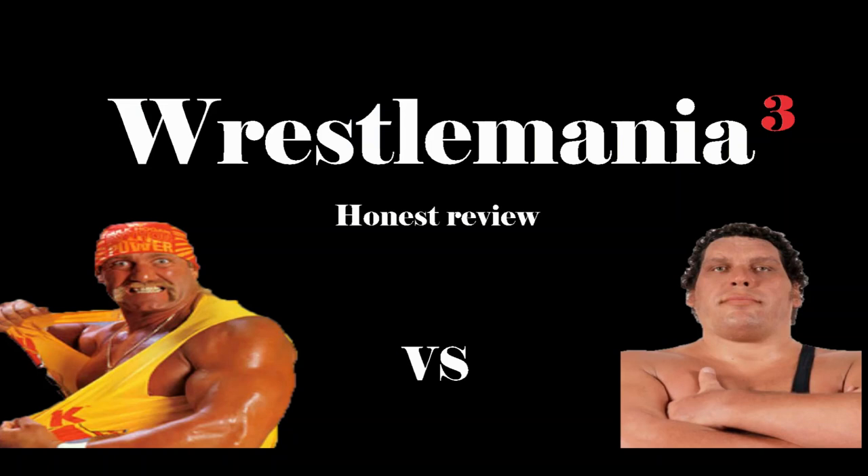Moving on, our next match is Roddy Piper versus Adrian Adonis in a hair versus hair match. This was a good, back and forth matchup with Piper keeping the pace. Piper ultimately applies his signature sleeper hold on Adrian Adonis and your winner is Roddy Piper. This was supposed to be Piper's retirement match, though he obviously didn't fully retire after this. This was the match where Adrian Adonis got his hair cut and completely freaked out — he went after Piper while Brutus Barber came in ringside cutting his hair. It was absolutely hilarious. Hats off to Roddy Piper for the win.